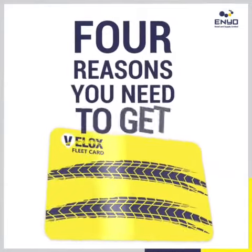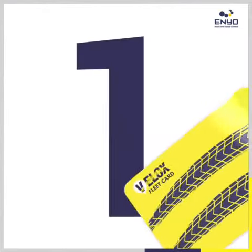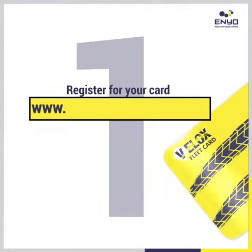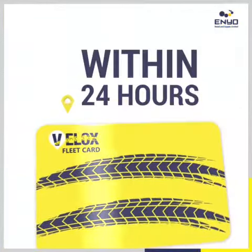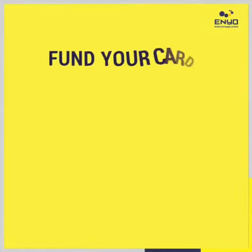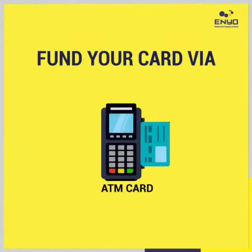Here are four reasons why you need to get a Velux fuel card. Number one: it's convenient. Register for your card on www.enyoretail.com/velux and pick up your card within 24 hours at your preferred Enyo station. You can fund your card via USSD, online banking, bank transfer, or your debit card.